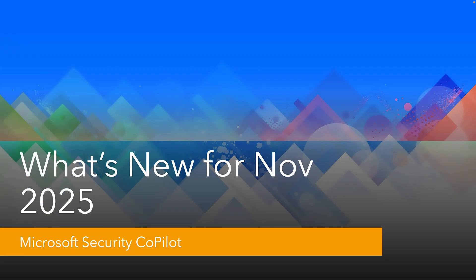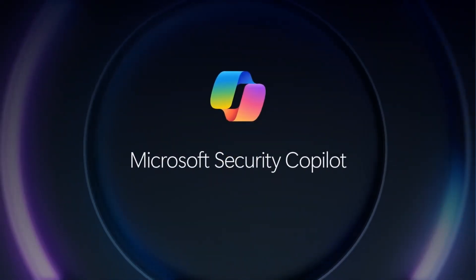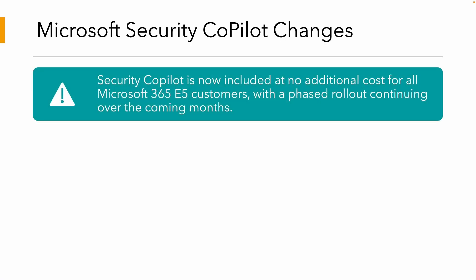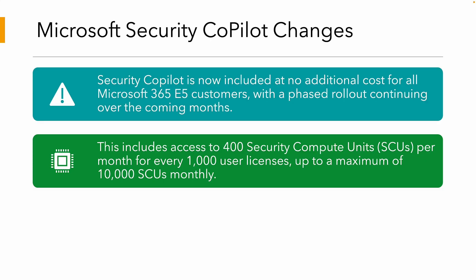The number two announcement from Microsoft Ignite was the AI copilots. There are some big changes coming for Microsoft 365 — notably E3 and E5 customers will no longer need to pay any additional fees for the security copilot. The one thing you did have to pay for was what we call SCUs — security compute units. The more you use, the more you pay. But they're now including up to 400 SCUs per month for every 1,000 user licenses, up to a maximum of 10,000 SCUs per month.